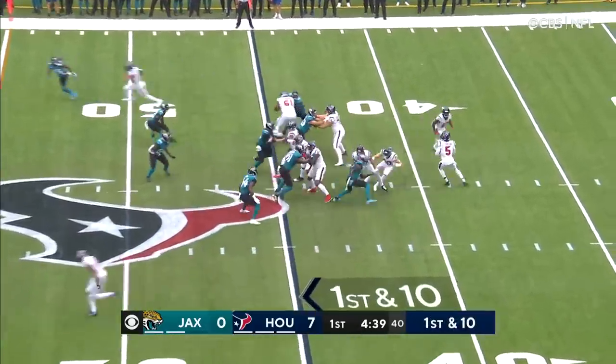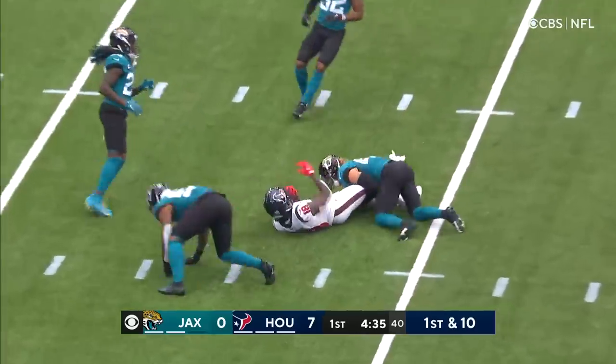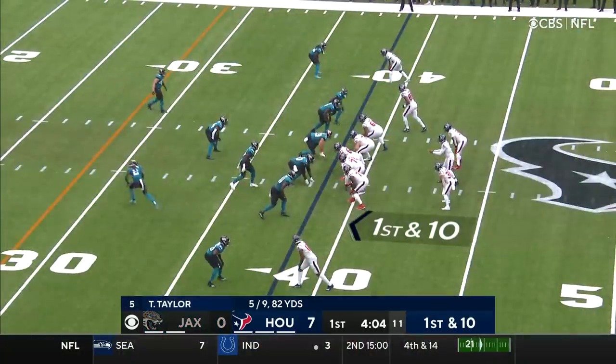Meanwhile, Tyrod Taylor back to work. Throwing over the middle, and he's got his man. Inside the 40-yard line is Chris Conley. 17-yard pickup.